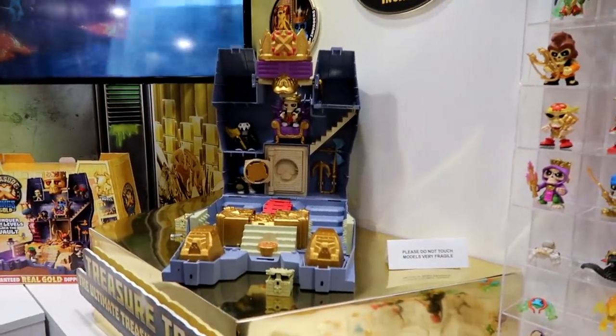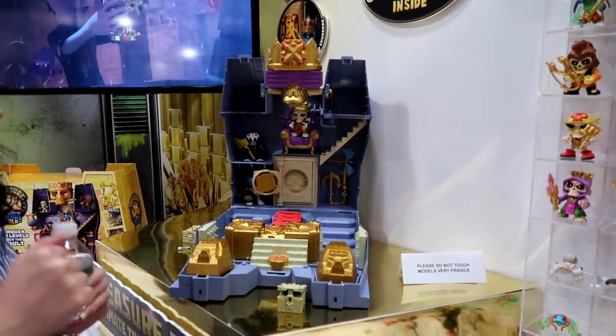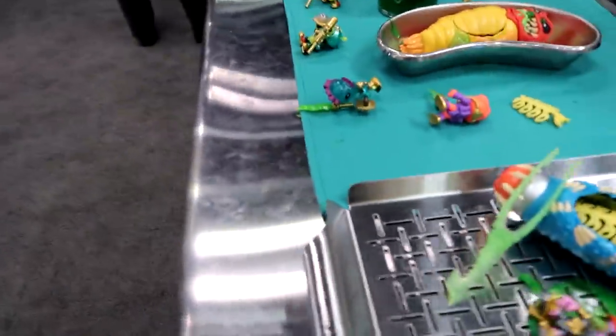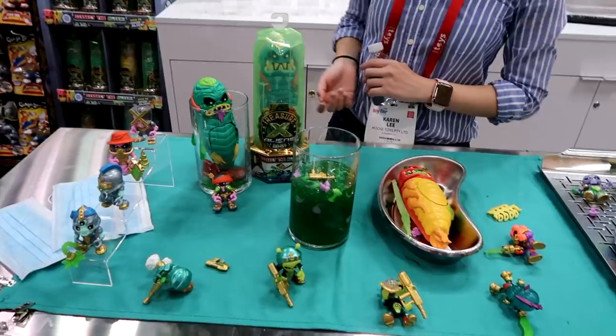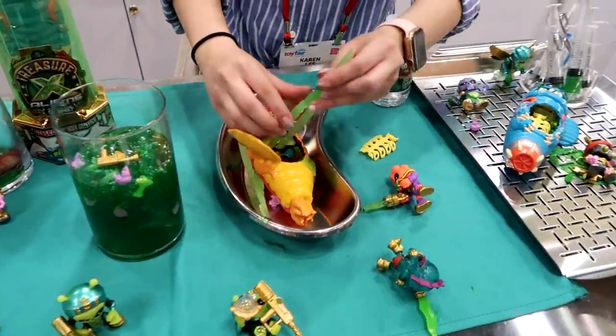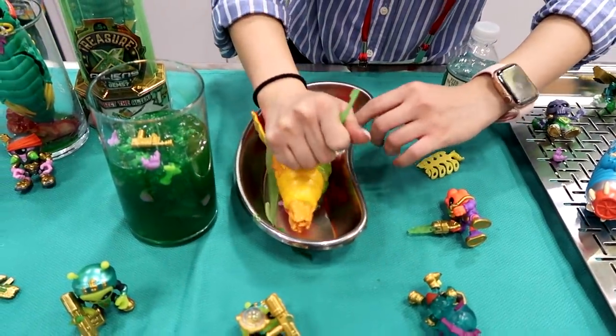So many levels of discovery and play, and just a lot of fun digging through. Treasure X Aliens — very exciting. It's a new sub-line from the Treasure X line. Similar concept, except now you get to excavate in the guts of the alien to find your treasure or alien hunter.